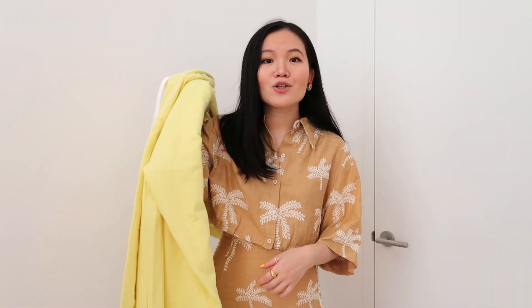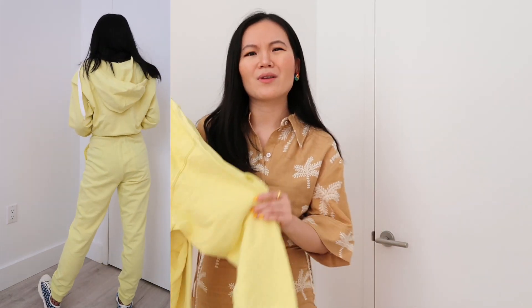On the other end of the spectrum, if you really want to stand out from the crowd, just go for bright lemony yellow pieces. This is a sweatsuit set that I got from Zara, but you can find these pretty much anywhere. I will say this is a little bit of a risky move — if you are not sure yellow is the color for you, then I would steer away from a full-on yellow on yellow set.